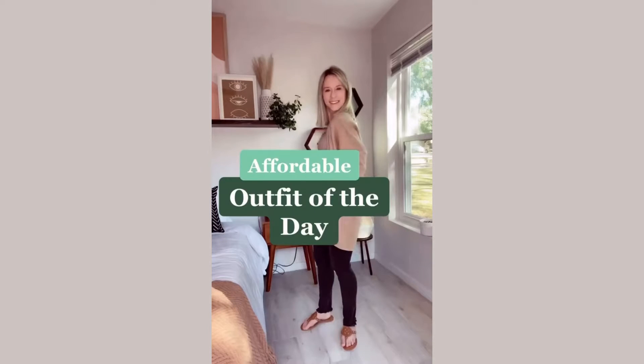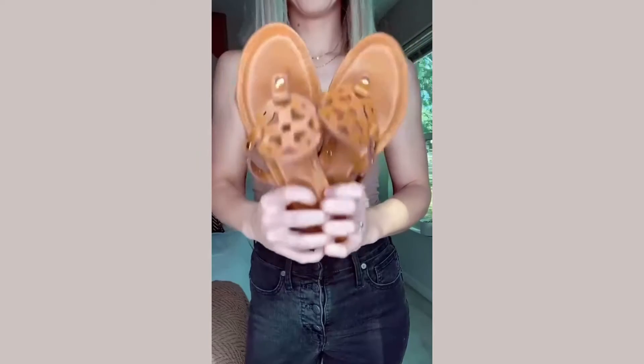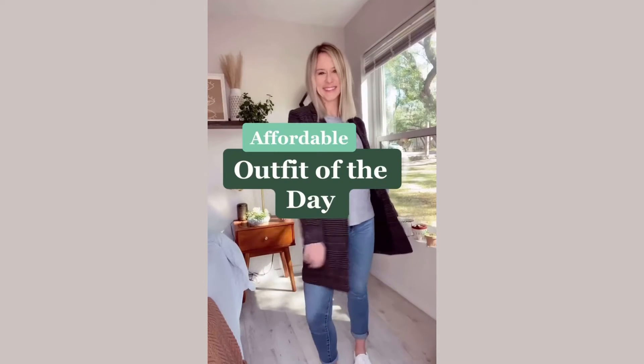Hey guys, back again with another affordable outfit of the day! I'm absolutely obsessed with camel and black together. I love this crop square tank, and these jeans are absolutely the best fitting jeans of all time. Of course, my Tory Burch alternative sandals, a gold layered necklace, and this camel cardigan coat — whatever you want to call it — is so thick and comfortable, and I love it.